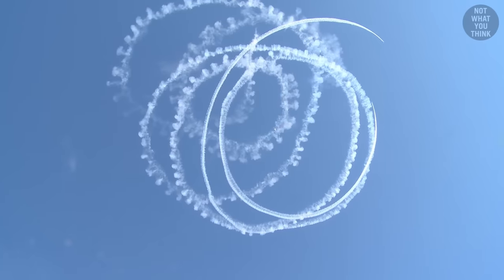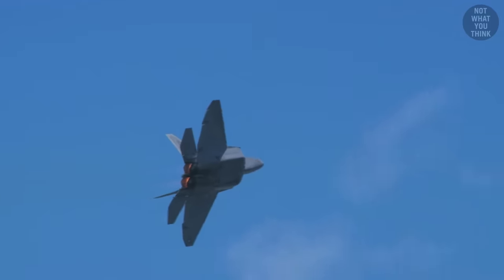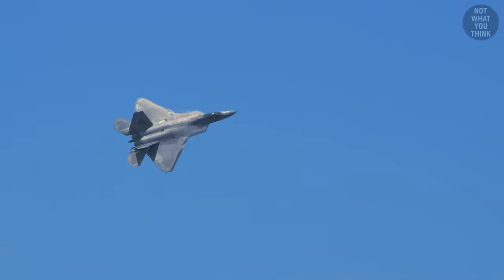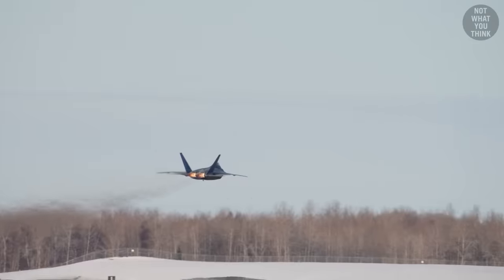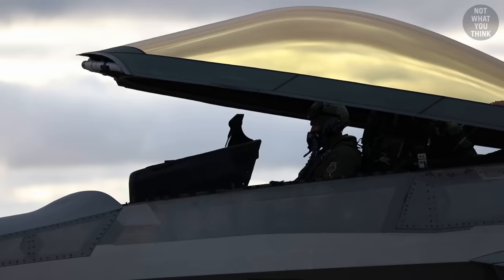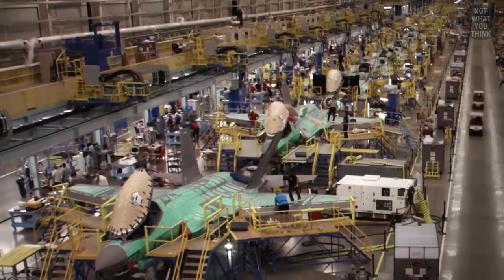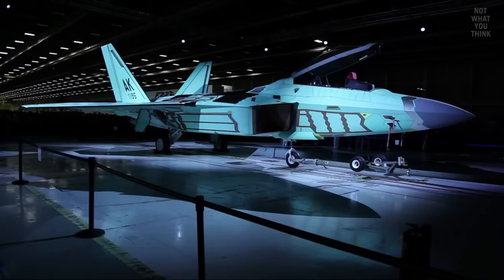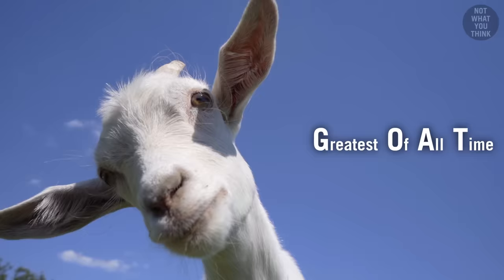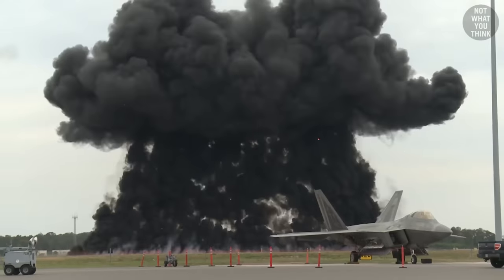The F-22 Raptor is super maneuverable, and at the same time she has the stealth capabilities of an F-117 Nighthawk. But how does thrust vectoring technology make the F-22 more stealthy? What's the real reason why the aircraft has a golden canopy? Why does the United States export the F-35 but still has a ban on F-22 export, even though the F-35 in some ways is more advanced? And why, despite being the GOAT, is the F-22 Raptor no longer produced?